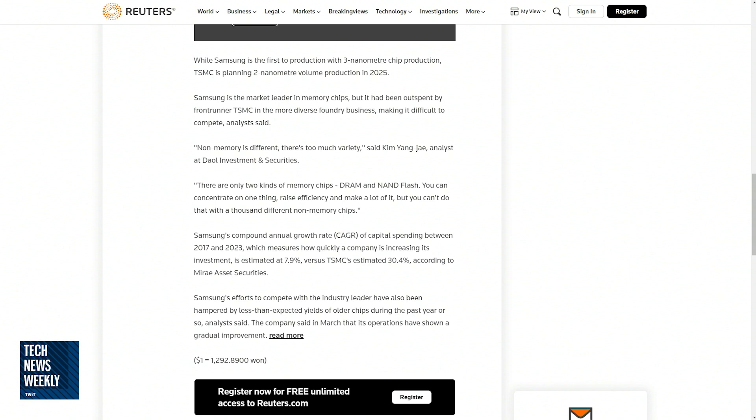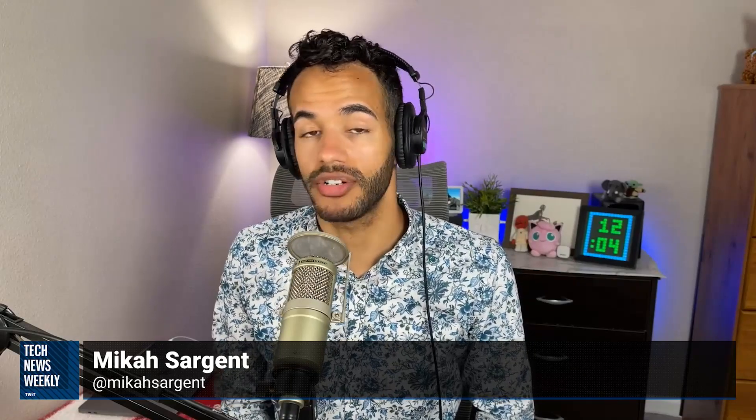Take all of that with a grain of salt, but it's just wild that there's that much difference between the two and that Samsung was able to beat TSMC to this three nanometer chip. According to that report, Samsung put $132 billion of investment — just last year — to try and overtake TSMC. They want to be the world's top chip maker by 2030.